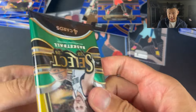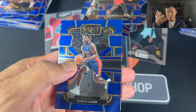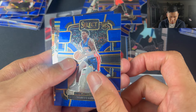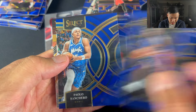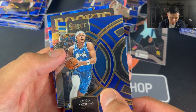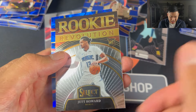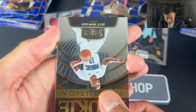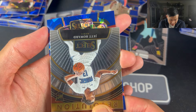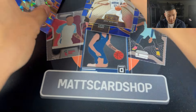If you guys have opened Select, let me know how you guys have gone — hope you guys have pulled some Wemby. Marcus Sasser. Paolo Banchero — I was almost going to say he's a rookie but he's obviously not. Rookie Revolution, Jet Howard. I don't think this is a Wemby because of the colors. Russell Westbrook, Blue Cracked Ice.